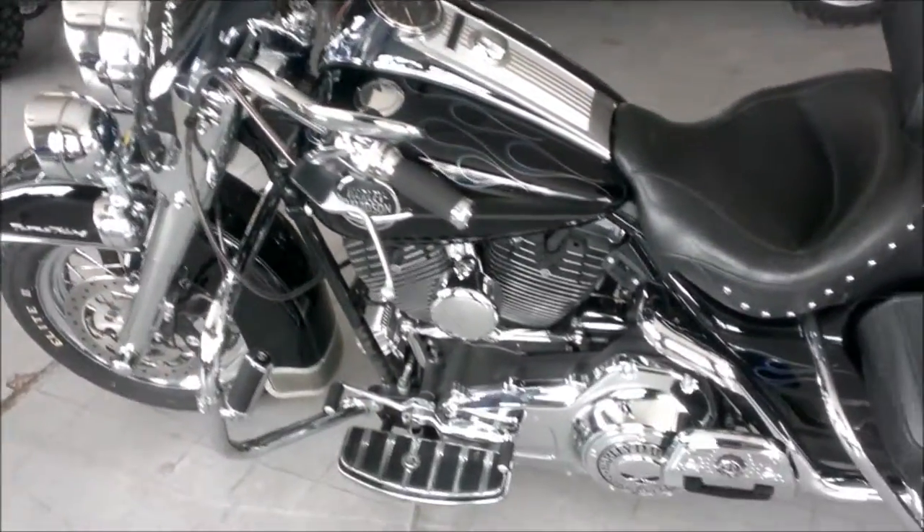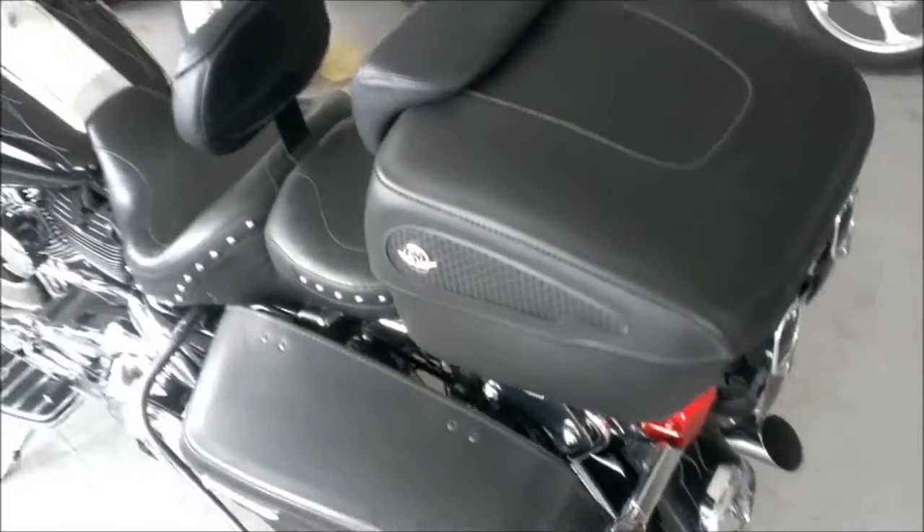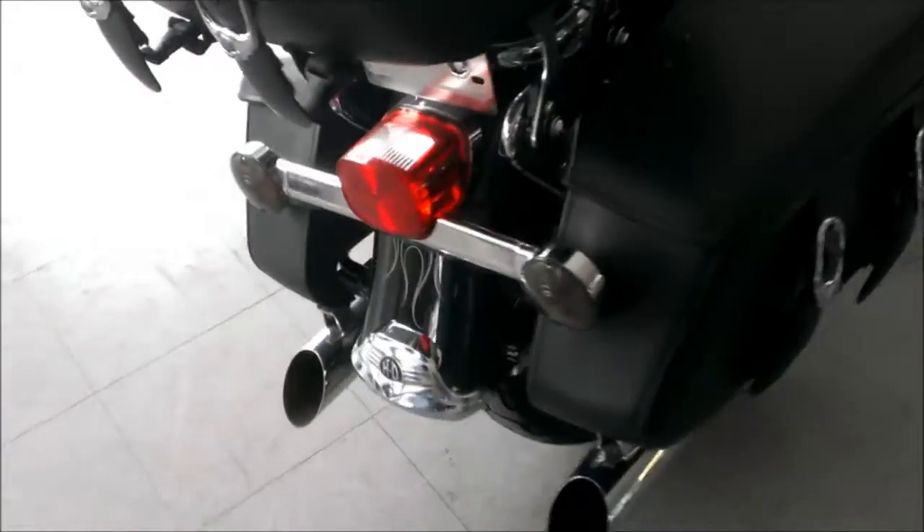This is a 2008 Harley-Davidson Road King Classic FLHRC with a 96 cubic inch motor in vivid black and indigo blue with ghost flames.